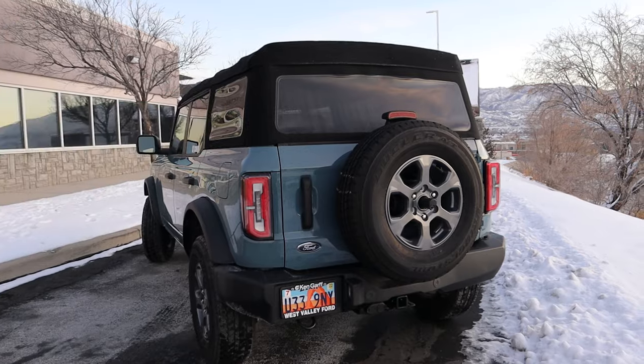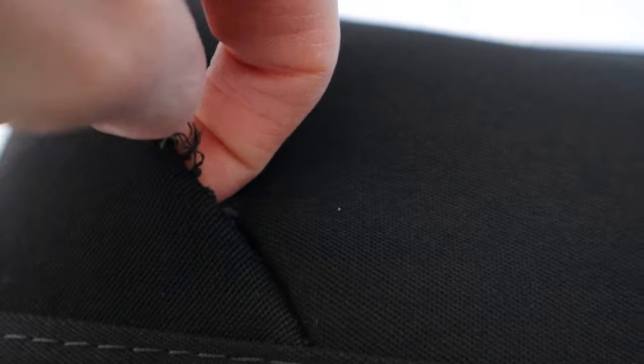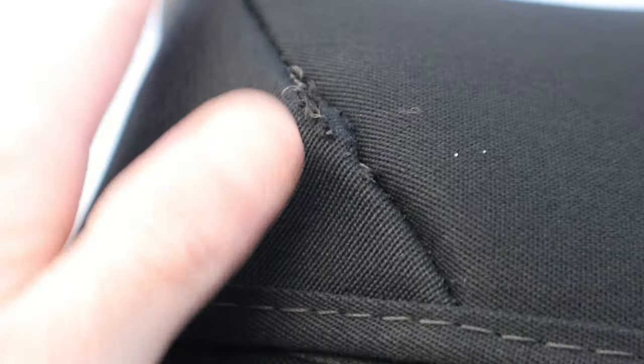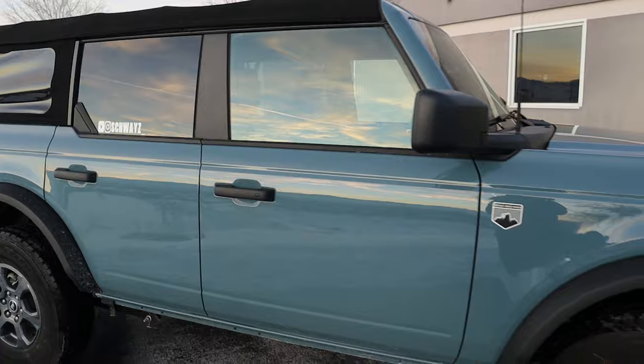I'm going to start with the first one in no particular order, and that has to do with the soft top. I have mentioned this in previous videos, but I will need to go back to the dealership and address this tear in the soft top. My entire finger can actually fit in here, and I can feel the plastic edging hiding behind this piece over here. And even though I haven't noticed any leaks driving around in the snow and in wet weather, I still definitely want to get that addressed, because if it's not fixed, I could see it developing into an even larger hole and causing more problems down the line.